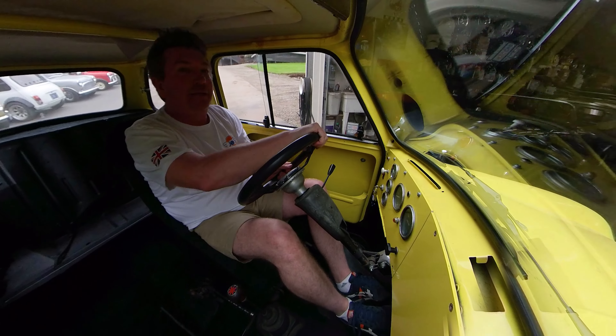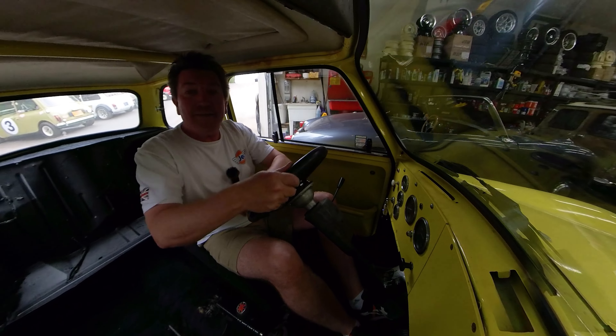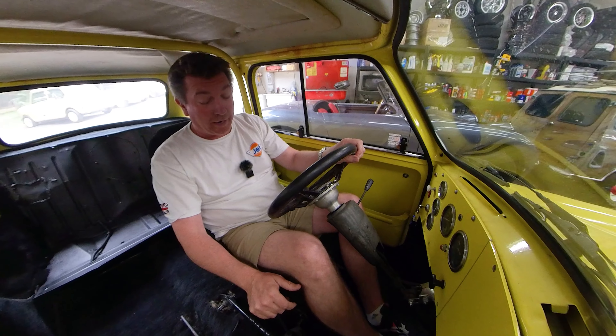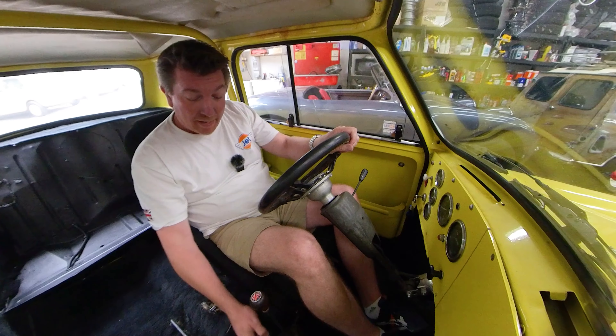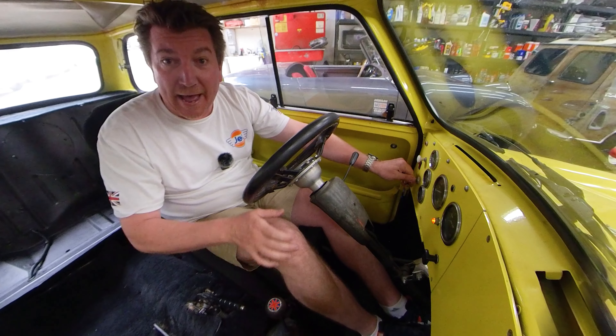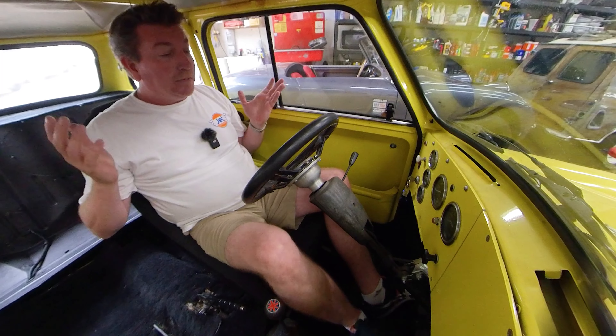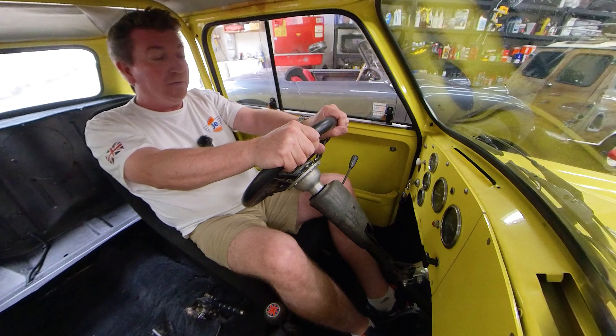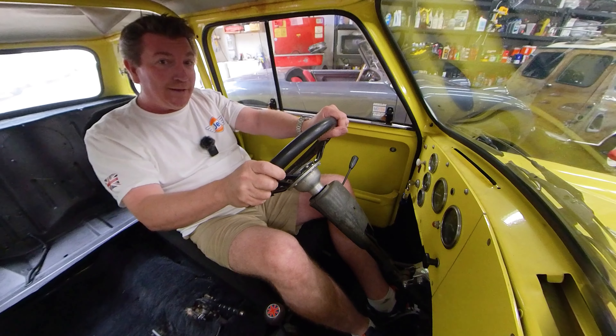What did you guys think of that? This is a fun car for 12,000 bucks — you cannot go wrong. You can't touch minis like this for that price. So give me a call, come check this thing out. It's awesome, you'll love it. Drive it home. See you on the next one.